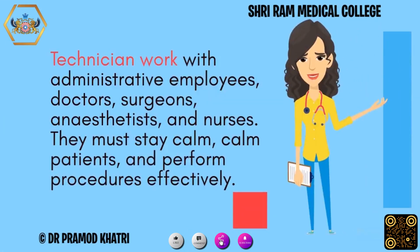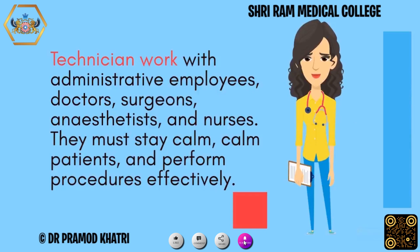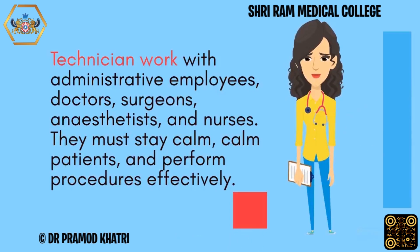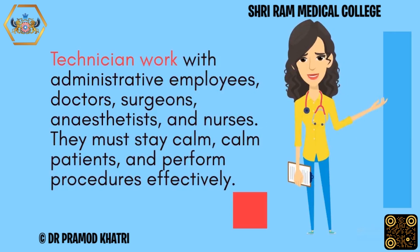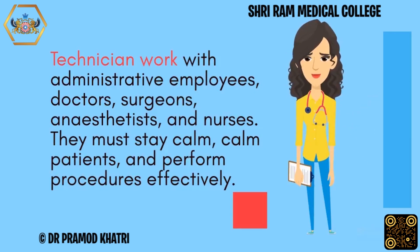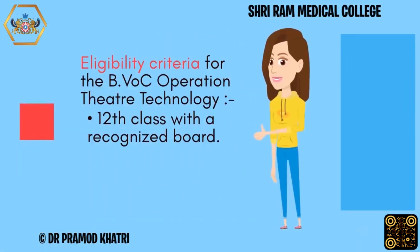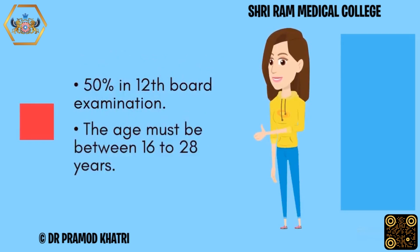Technicians work with administrative employees, doctors, surgeons, anaesthetists, and nurses. They must stay calm, calm patients, and perform procedures effectively. Eligibility criteria for the B.Voc Operation Theatre Technology: 12th class with a recognized board, 50% in the 12th board examination, and the age must be between 16 to 28 years.